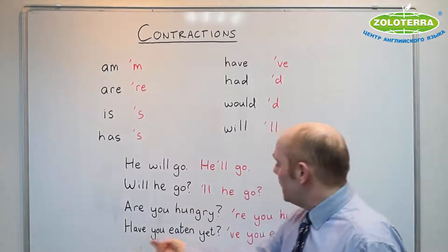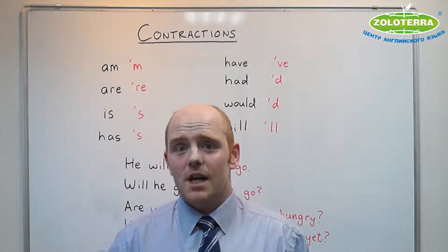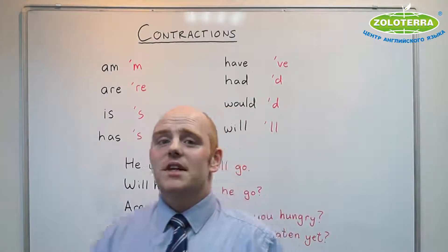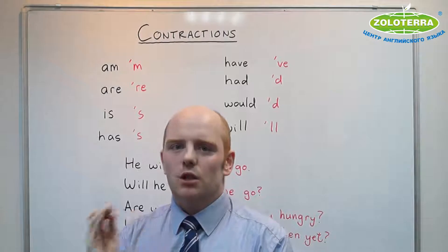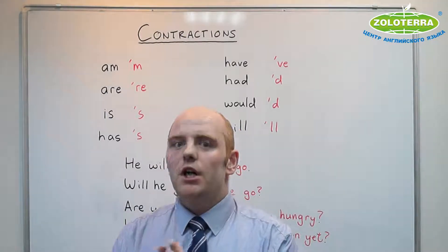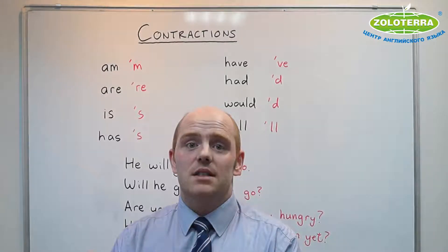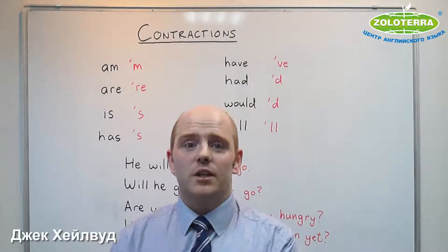So I hope you have understood. And remember, I promise — if you practice this, every time you read 'will' it's 'ul,' every time you read 'is' it's ''s' — you will have mastered them soon. Thank you very much.